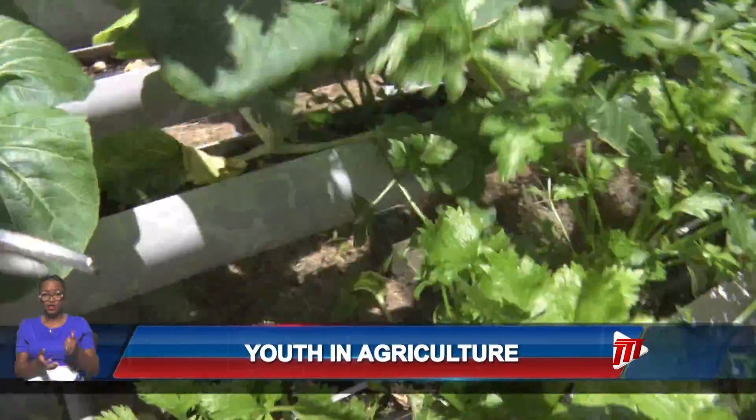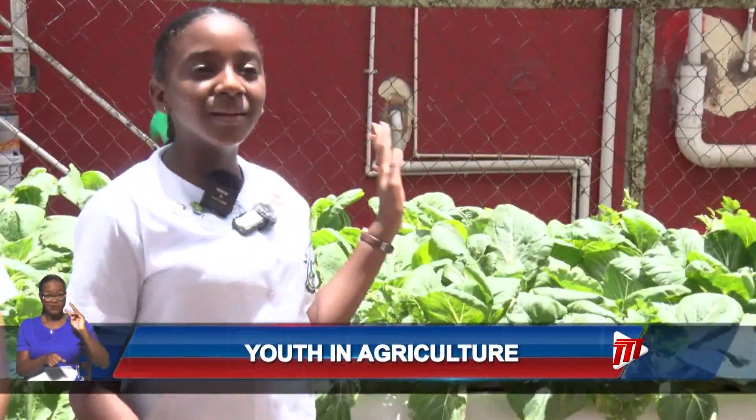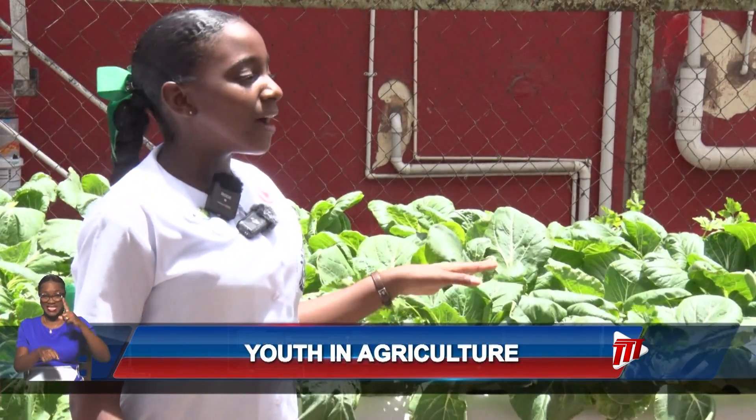In their harvesting season, the girls showcased how the system has been able to produce varieties of vegetables. This is our third harvesting. We have done lettuce, pak choi and celery in the past. With the money that we have made, we have put it into a savings folder and a certain fraction of it will go into buying the chemicals, seedlings and the shed covering.